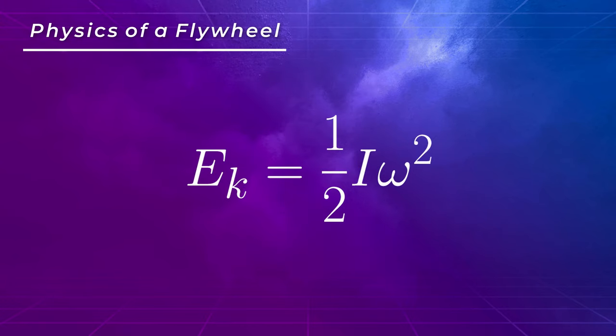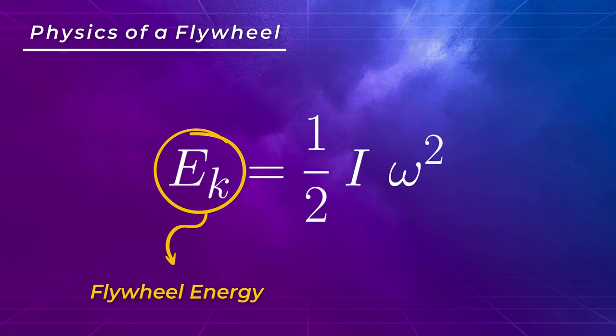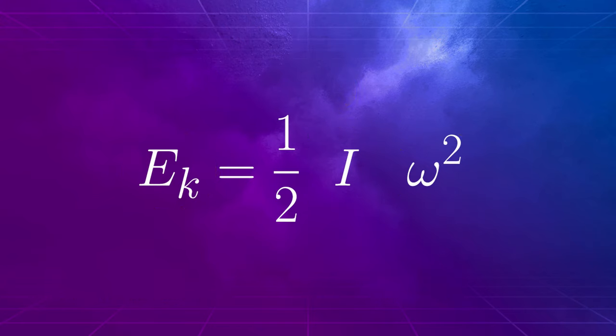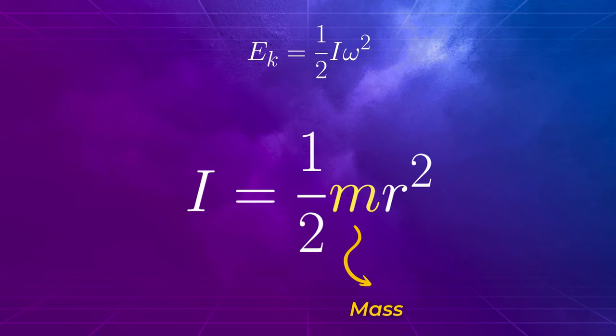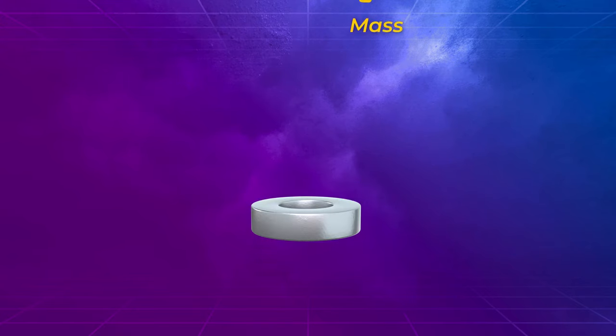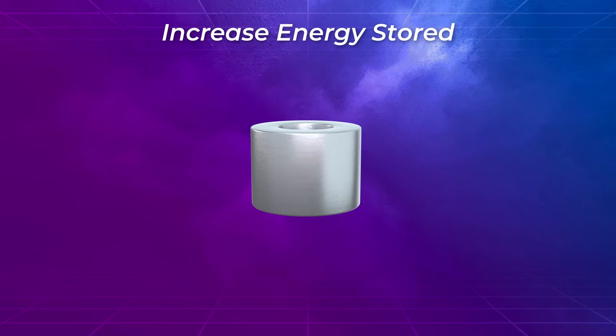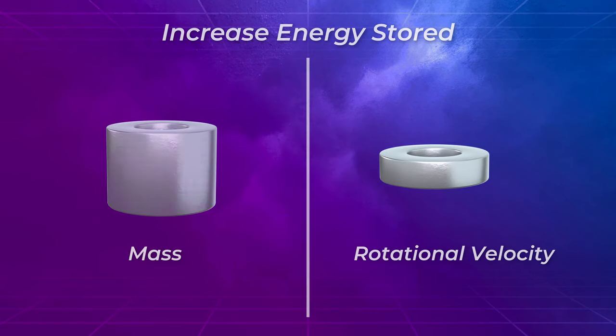A flywheel is recharged by using the motor to increase its rotational speed once again. The amount of energy that can be stored in a rotational mass is directly proportional to the moment of inertia and the square of its angular velocity. The moment of inertia is dependent on the mass and diameter of the flywheel, so to increase energy stored, its mass or size must be increased, or the speed at which it rotates must be increased.